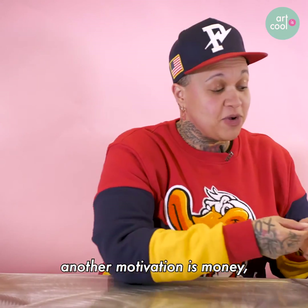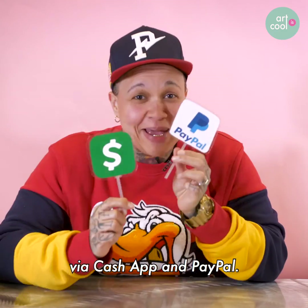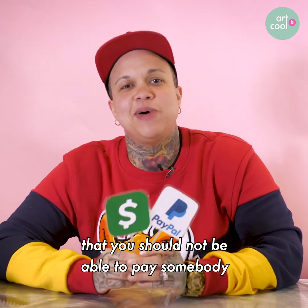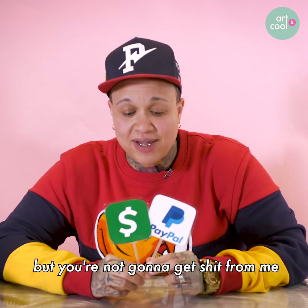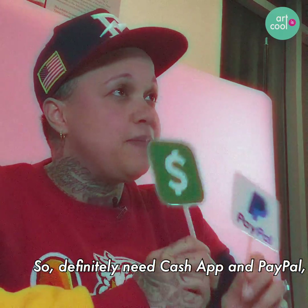Another motivation is money, and you can pay me via Cash App and PayPal. There is no reason that you should not be able to pay somebody via one of these payment systems. You're not going to get anything from me until you make that payment. So definitely need Cash App and PayPal — very important.